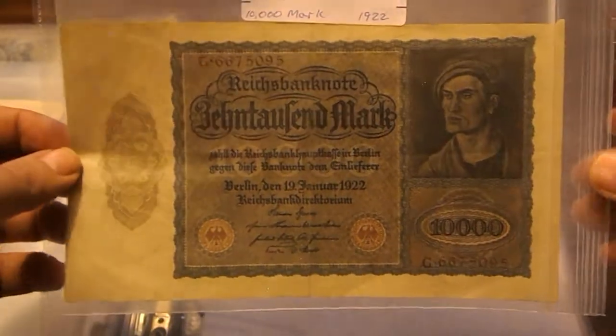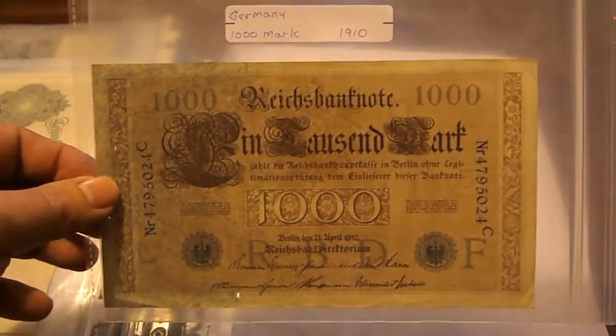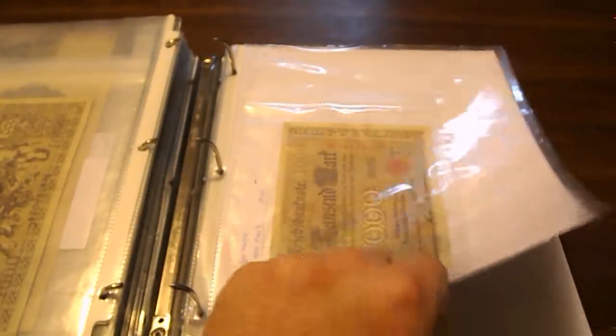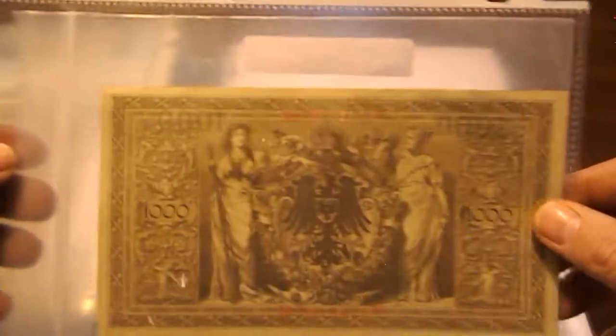Here we have another 10,000 Mark from 1922 — this one is the exact same design as the previous one, just larger. Then here we have a 1,000 Mark note from 1910, really nice but circulated. Then another one almost identical — the previous one had green ink, this one has red; that's the only difference between the two.